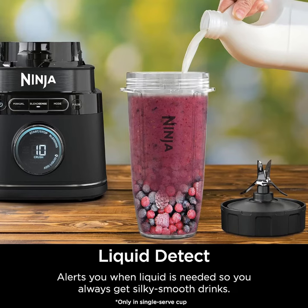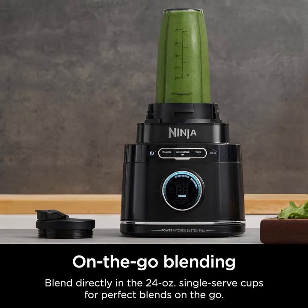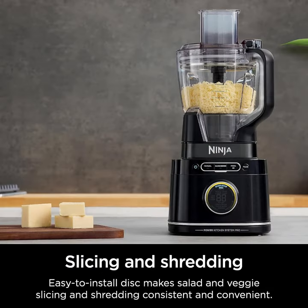chopping, and creating delicious smoothies. Featuring an impressive 1,800 peak watts motor, this blender tackles even the toughest ingredients with ease, ensuring silky smooth results every time.